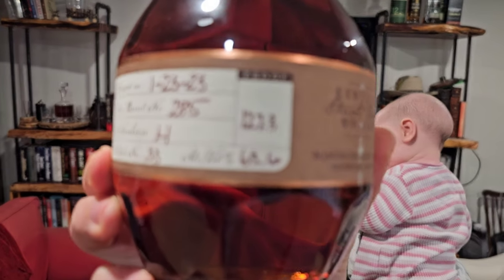This expression of Blanton's is cask strength, meaning depending on the barrel it should come in between 125 to 130 proof. Looks like this one is 127.3 proof — basically right down the middle.